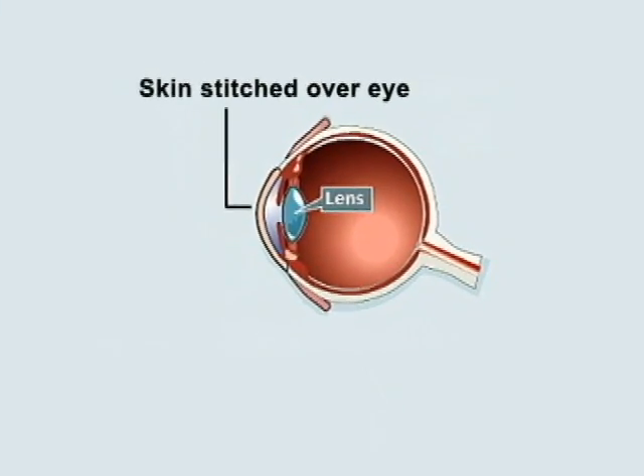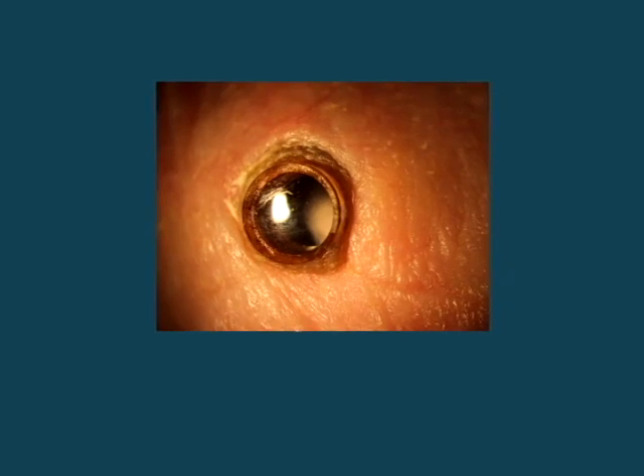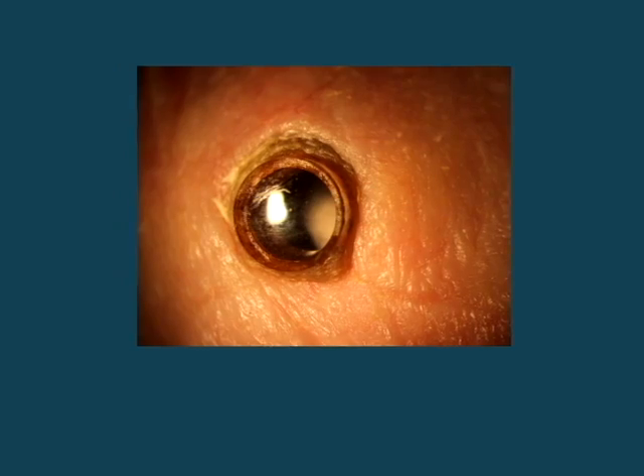There's a second variety — the Type 2. This is used in conditions where the eye is extremely dry. If we were to put a Type 1 in, it would be bound to fail — it would melt and fall out. In the Type 2, we remove the eyelid, keep the skin in place, transplant the device into the eye, and take the eye skin over and close it so that all they've got is skin. Then about three months later, we cut a hole through the skin, and this optic — the plastic lens — pops out, and they can see through that. It's quite dramatic — they instantaneously get vision. And that's the Type 2 Dohlman keratoprosthesis.